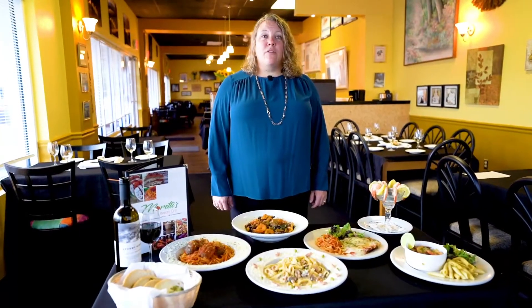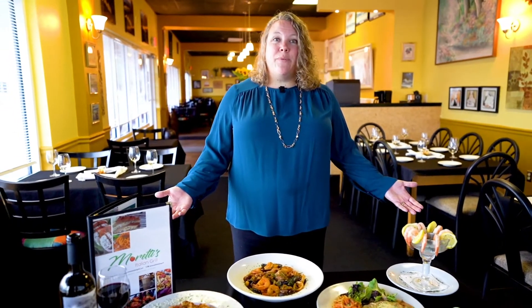We want to thank our loyal returning customers who have kept us in business, and for those who are new and interested in trying our delicious dishes — we welcome you.